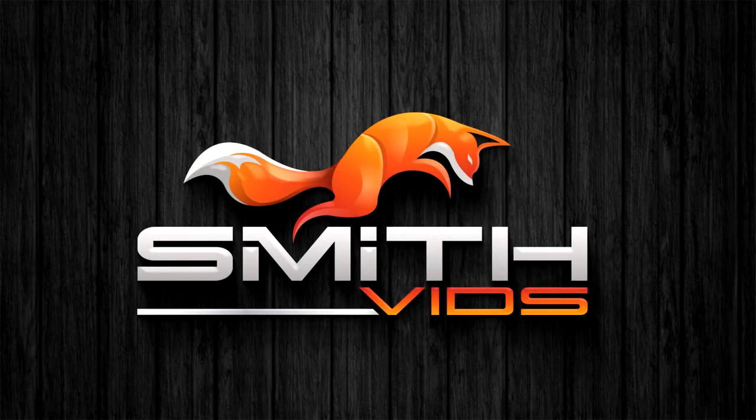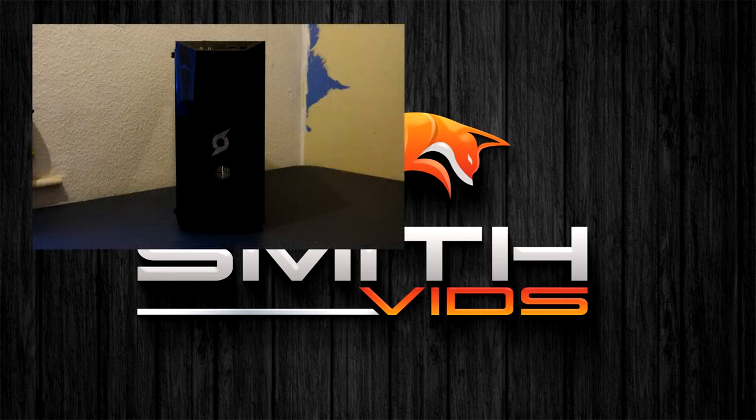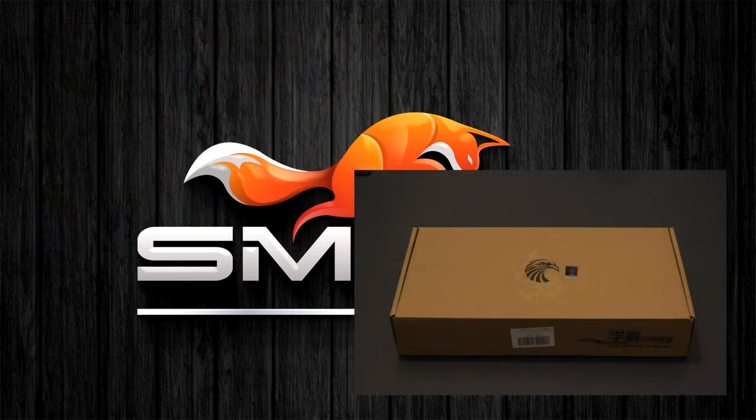Hello, welcome to this channel. Let's see what's coming up: me showing off my PC, plus I'll be unboxing a new keyboard.